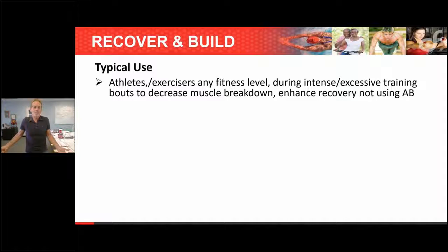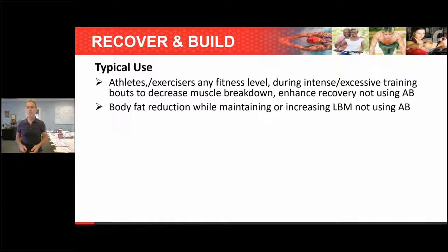Typical users are athletes and exercisers at any fitness level during intense or excessive training bouts to decrease muscle breakdown and enhance recovery — if not using amino boost. Amino boost is always the first choice, but there are people emotionally attached to branch chain or who prefer a pill version. Now with a higher dose it will really work well for that goal. It's especially useful for body fat reduction while trying to maintain or increase lean body mass.